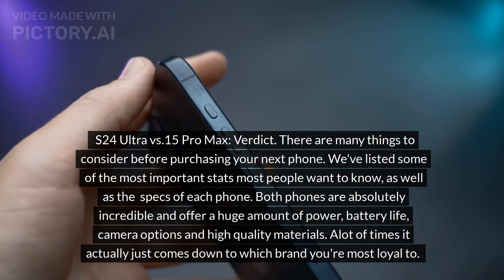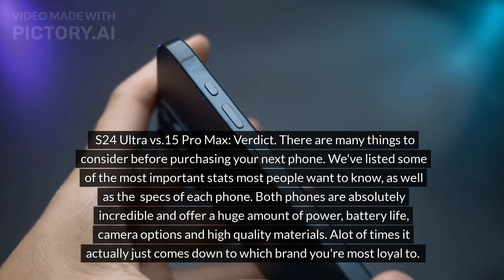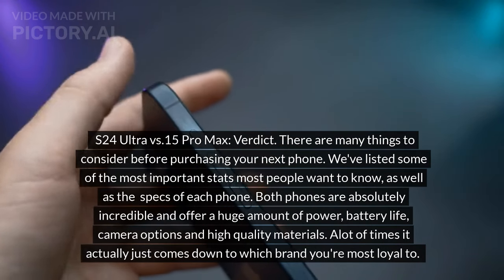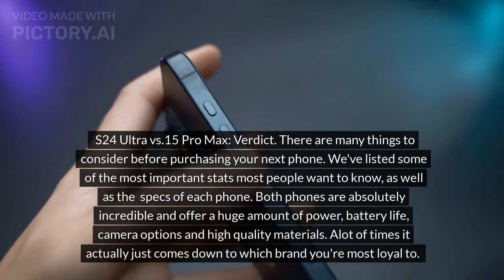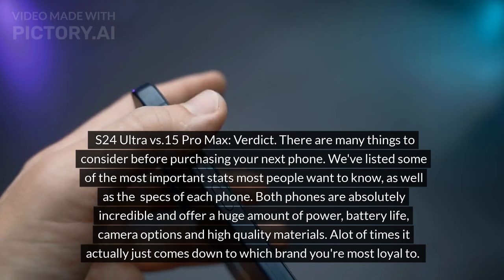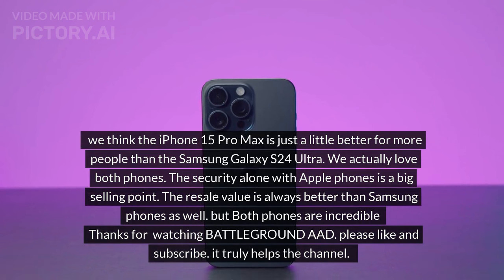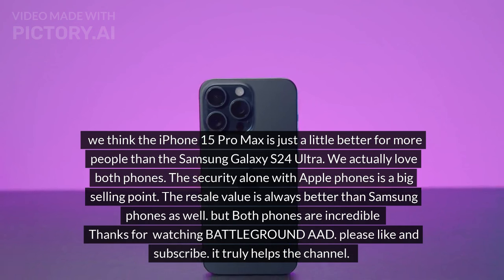There are many things to consider before purchasing your next phone. Both phones are absolutely incredible and offer a huge amount of power, battery life, camera options, and high-quality materials. A lot of times it comes down to which brand you're most loyal to. We think the iPhone 15 Pro Max is just a little better for more people than the Samsung Galaxy S24 Ultra. The security alone with Apple phones is a big selling point, and the resale value is always better than Samsung phones as well — but both phones are incredible.